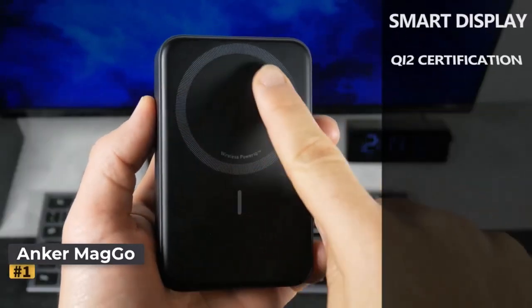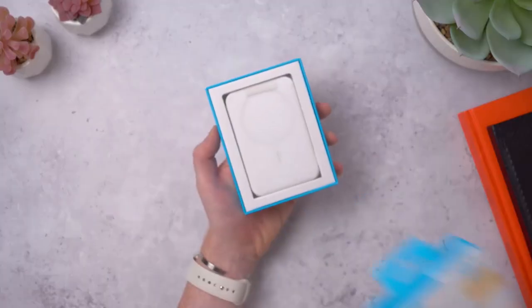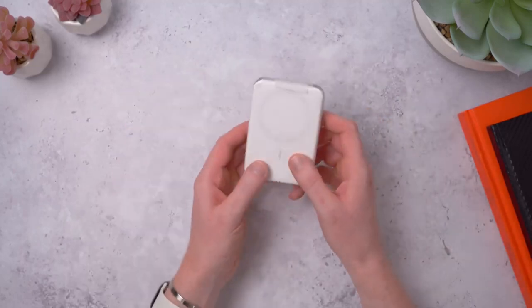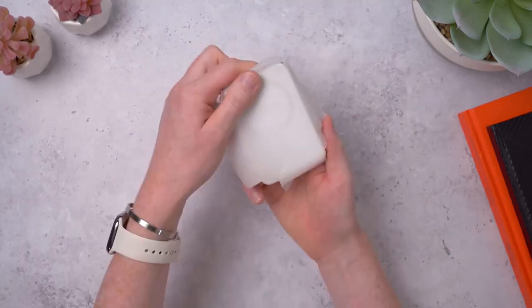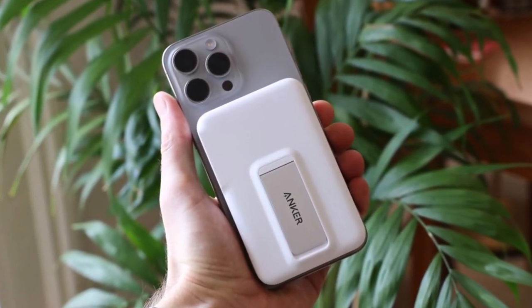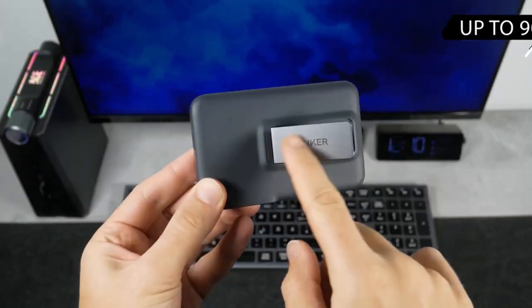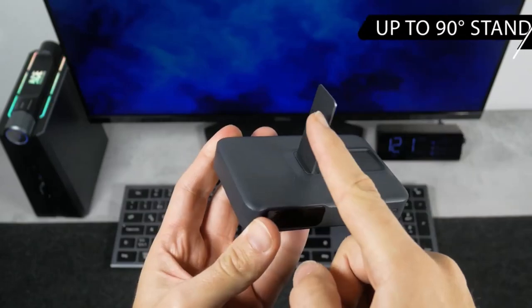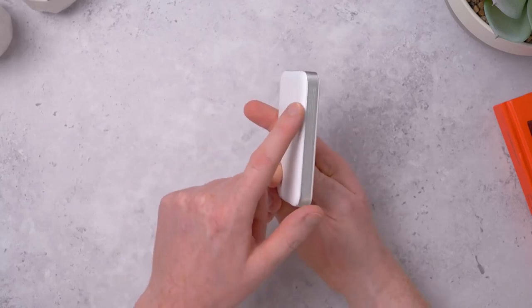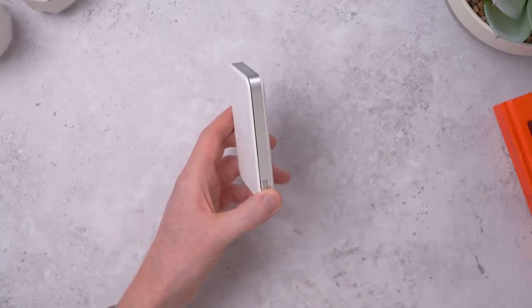Number 1: Anker MagGo Power Bank 10K. This portable charger is the Swiss Army knife of charging solutions. It features Qi2-certified 15-watt wireless charging and a rapid 27-watt wired option, ensuring quick and efficient power-ups for your iPhone. A built-in display shows remaining battery life and estimated charging time, while the clever flip-out stand lets you prop up your phone for video watching or FaceTime calls during charging.